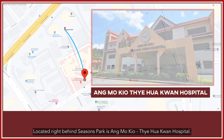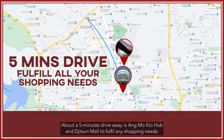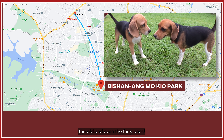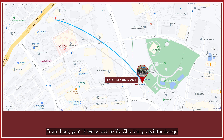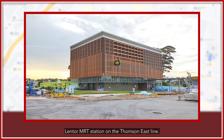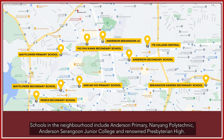Located right behind Season Park is Ang Mo Kio Thye Hua Kwan Hospital. About 5 minutes' drive away is Ang Mo Kio Hub and Junction 8 to fulfill any shopping needs. A little further down is Bishan–Ang Mo Kio Park, a huge park with fun-filled activities for both the young and old and even the furry ones. Currently, the nearest MRT station is Yio Chu Kang, two bus stops away, with access to the bus interchange and sports and recreation center. In the near future, just 5 minutes' walk away, residents will be able to use the new Lentor MRT station on the Thomson–East Coast Line. Schools in the neighborhood include Anderson Primary, Nanyang Polytechnic, Anderson Serangoon JC, and Kuo Chuan Presbyterian High.